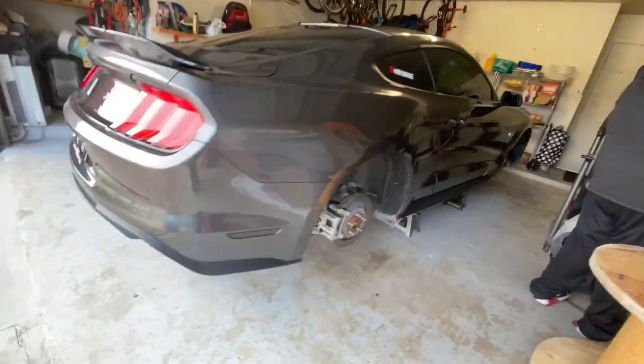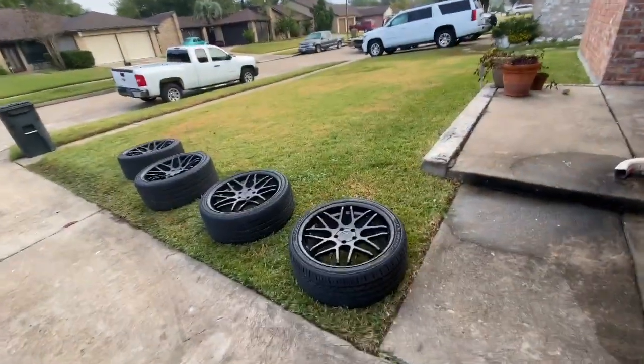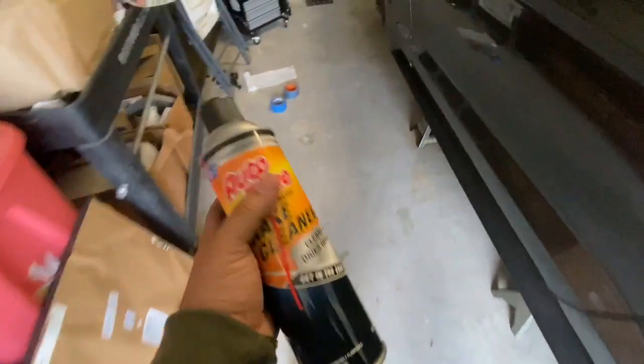We just got the car on all fours, got the wheels off — they're chilling right there at the end. These wheels look good and we're about to spray all the brakes and clean them up with brake cleaner.